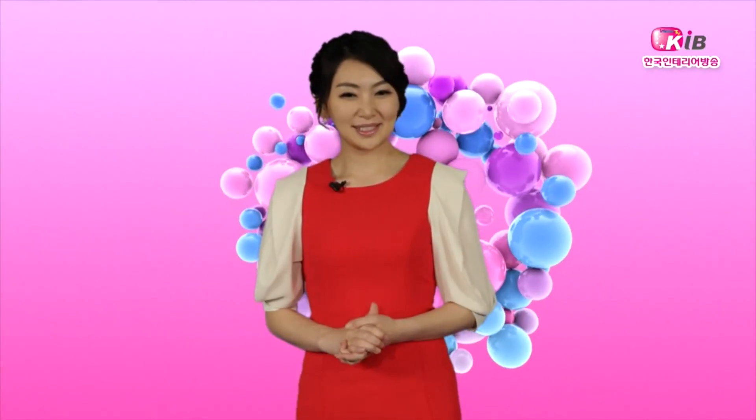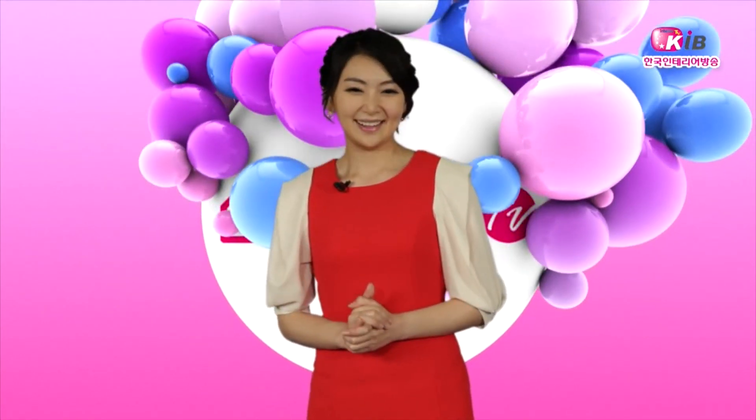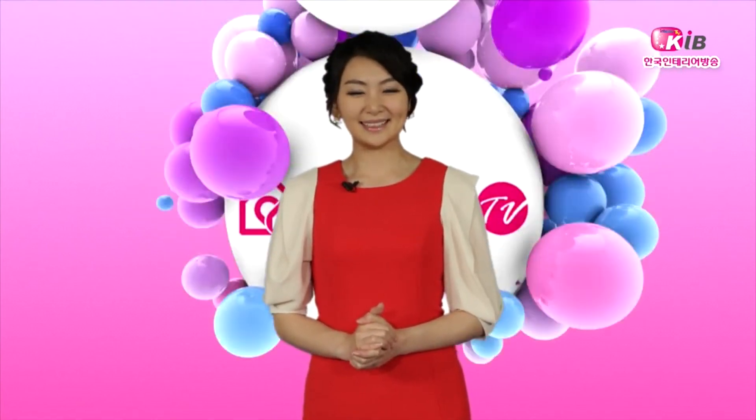오늘 준비한 소식은 여기까지입니다. 새로운 라이프스타일을 추구하다, 올어버 인테리어. KIB 인테리어 뉴스였습니다. 감사합니다.